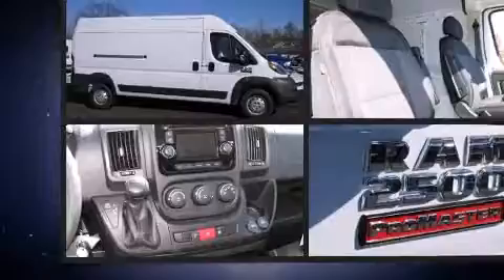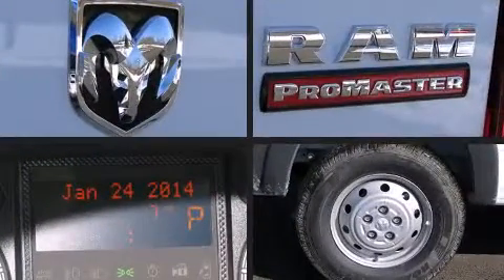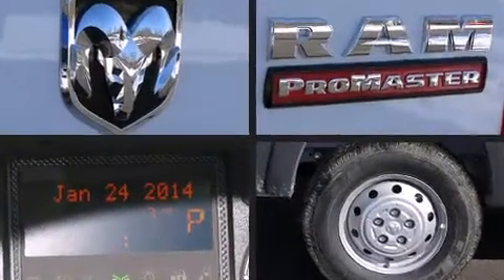Top features include air conditioning, one-touch window functionality, a tachometer, a trip computer, turn signal indicator mirrors, and remote keyless entry.